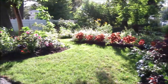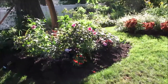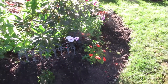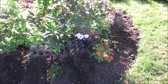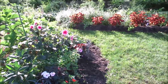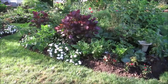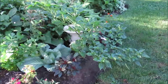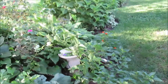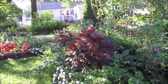Here at ground level, the dahlias are opening and continuing to bloom, as well as the sun impatiens, which are doing very well. I've noticed too that these Jamaican hot peppers are creating beautiful blooms and I think they're starting to flower, so we might end up getting hot peppers soon.